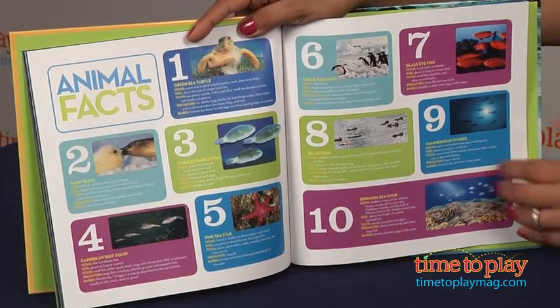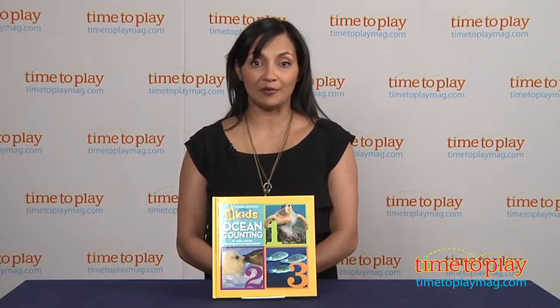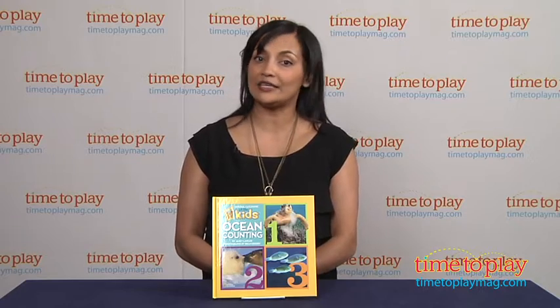This is published by National Geographic Society. For more information, find us at timetoplaymag.com, your number one source for all things play.